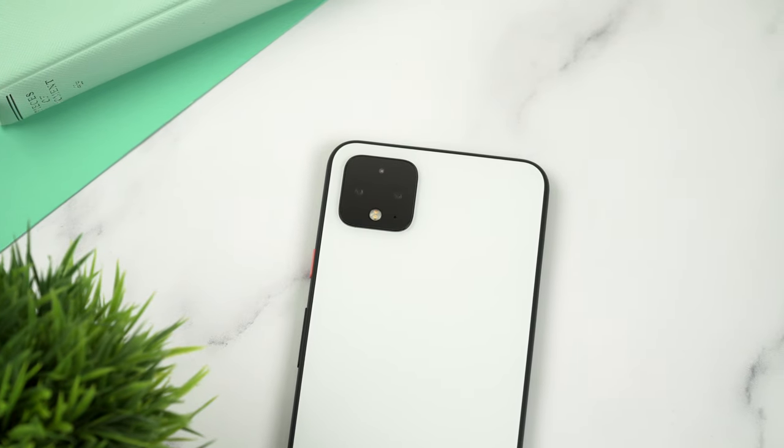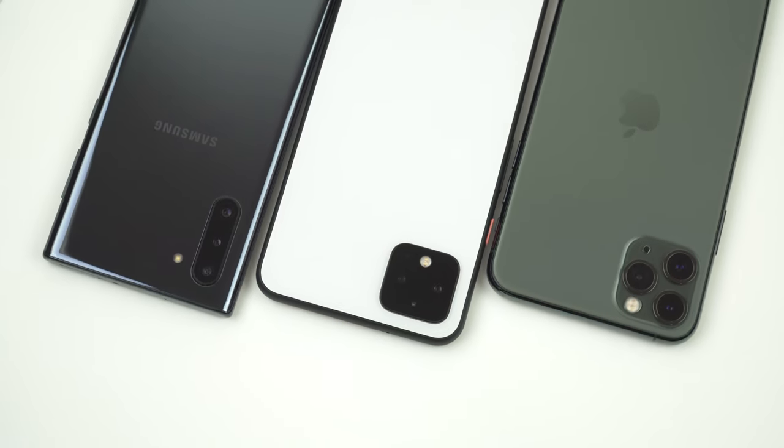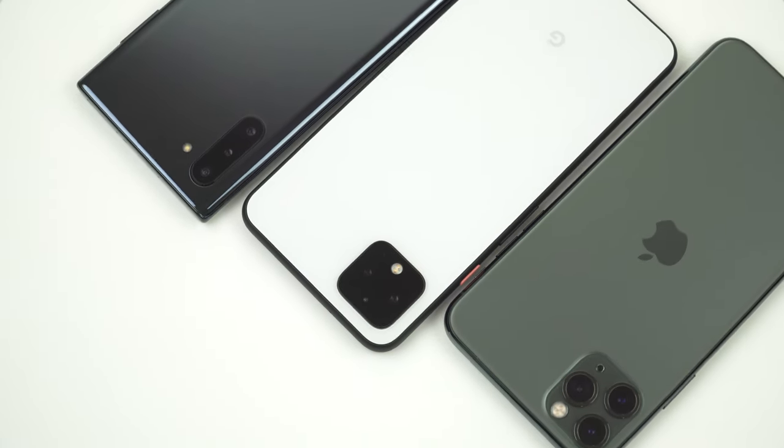I'm so happy that I finally got my hands on the Google Pixel 4 XL's camera. I've been really excited to see how it performs in the real world and compare it against other flagship smartphones. So in today's video I'm gonna compare the cameras of the Pixel 4 XL, the iPhone 11 Pro Max and the Samsung Galaxy Note 10.